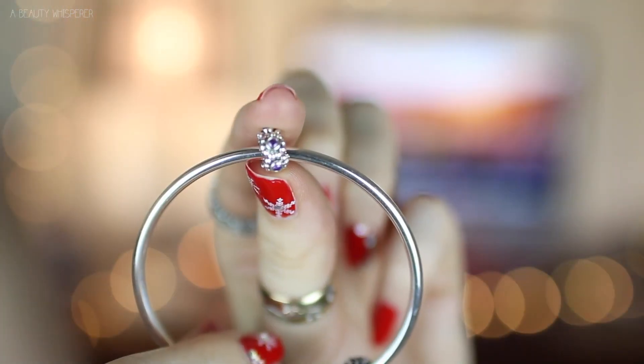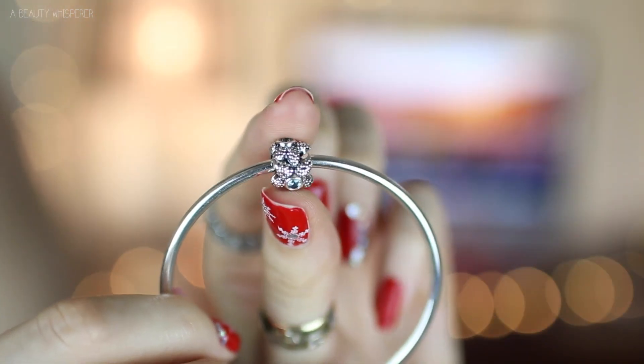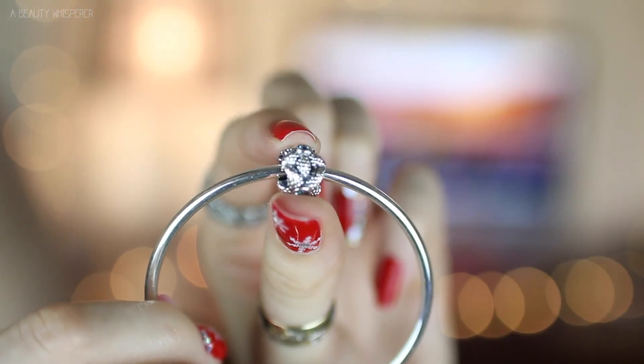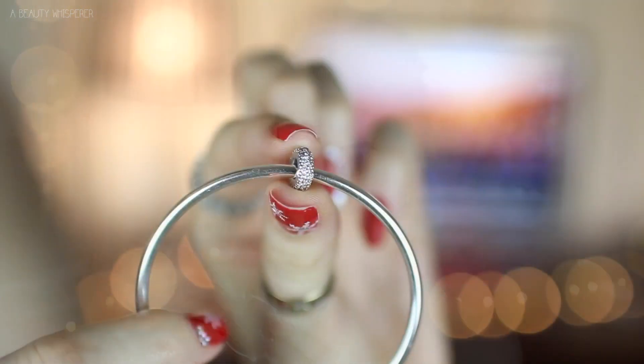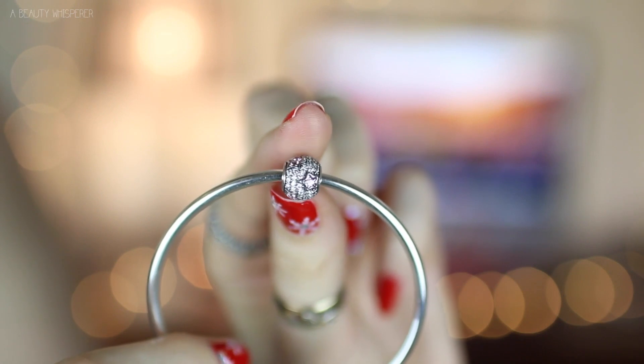Next is a spacer with some purple cubic zirconias around it. The next one, which is probably my favourite, is a starfish with an aquamarine, sort of bluey-greeny gems all around it — really pretty. Next is a pave spacer, and then the last one is a pave ball with pink stars on it.